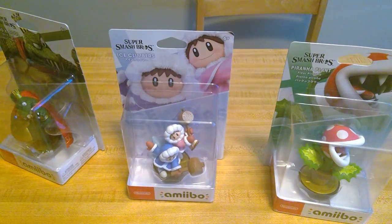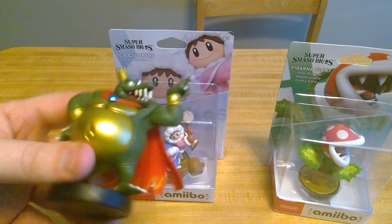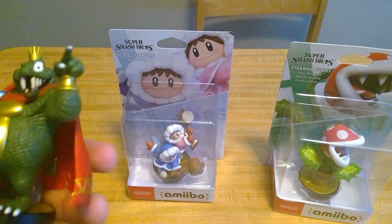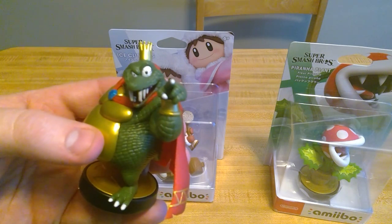All right, let's start — I'm going to start with King K. Rool. I actually use all these amiibos, so don't worry. Wow, I know King K. Rool is a big character, but holy crap — the details on him! I love the crown, and you still got the red eye. Let's see if we can focus in on that.